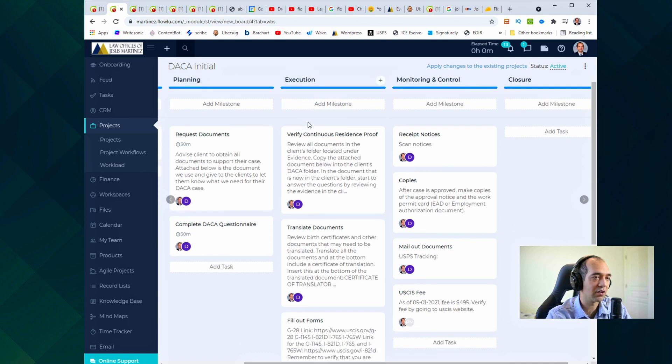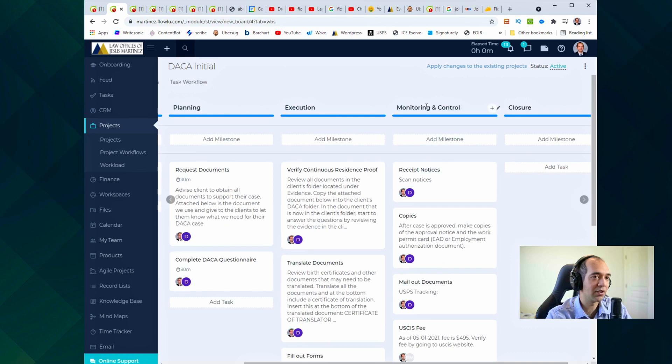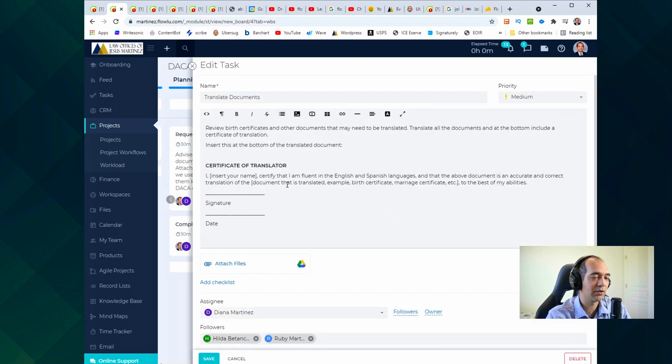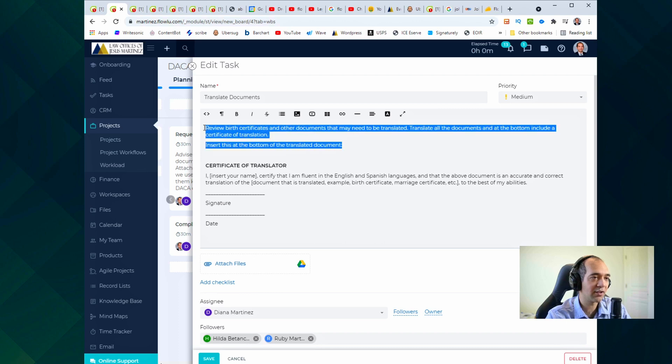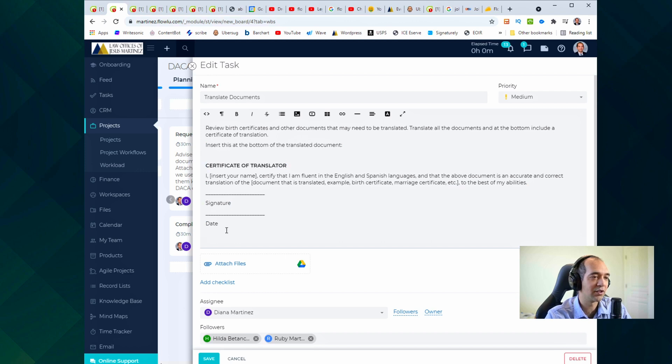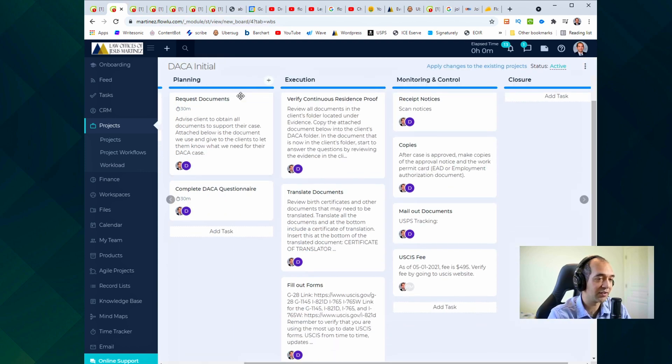Once it's executed, you move to monitoring. For my field of work it makes sense: you get everything you need, do the paperwork, and once everything is submitted you can monitor it with receipts and notices from immigration or the court. For example, if we have to translate documents, I put in exactly what the person needs to do — they translate the document, but they also have to enter a certification at the bottom to certify it's a correct translation. Rather than the team member having to email me asking what to do, they just open up that task and everything is there. It saves so much time.